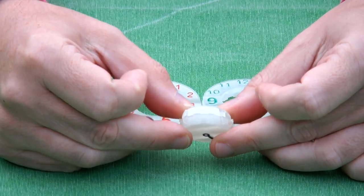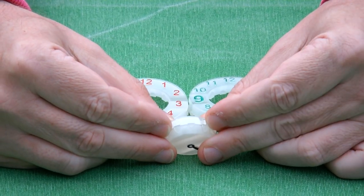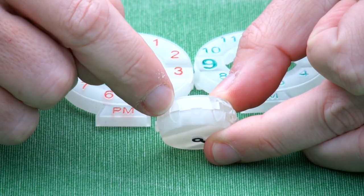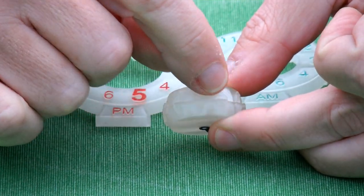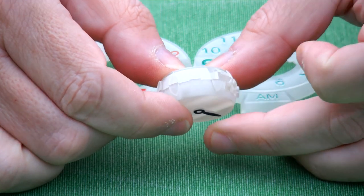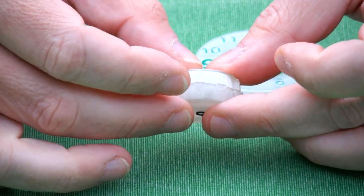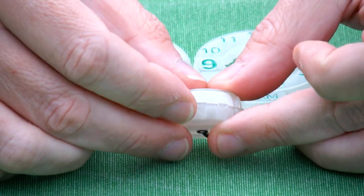The way that the mechanism works — I hope you can see it in the close-up — is that some of the knobs here are circles and some of them are pointy. When you have a circle at one end then you can rotate, but when you have a pointy one, it can't.